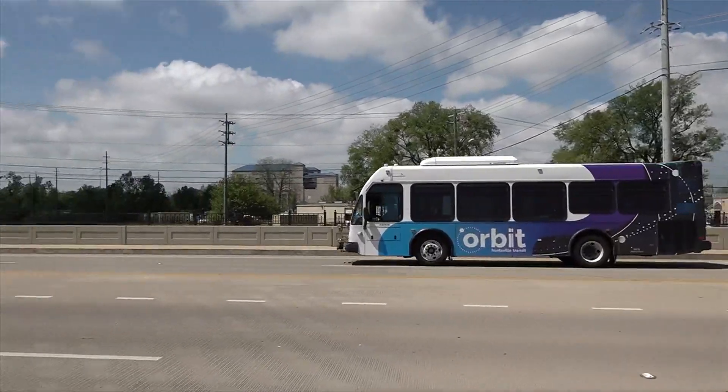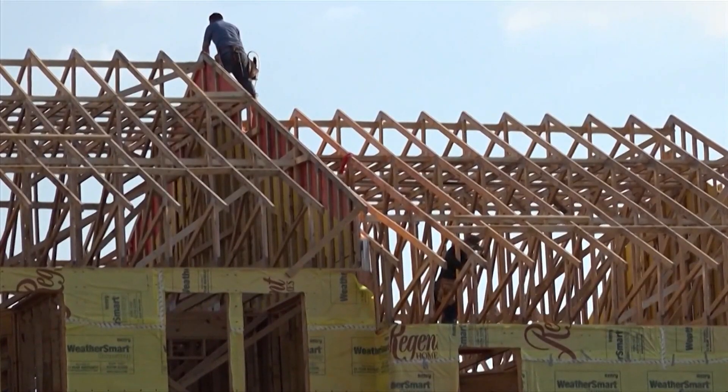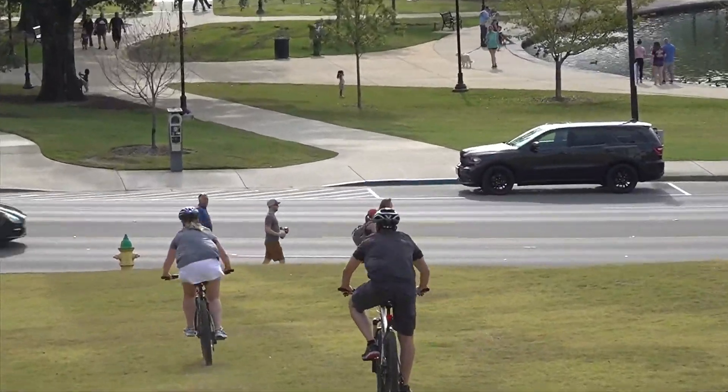Director of Parking and Public Transit Keisha Bryant says as the city continues to grow, having public transit in place is key. Whether it's for our riders who need transit or our riders who choose transit — because we serve both — we want to make sure as we continue to grow as a city that the public transit we're offering to our citizens continues to meet their needs.